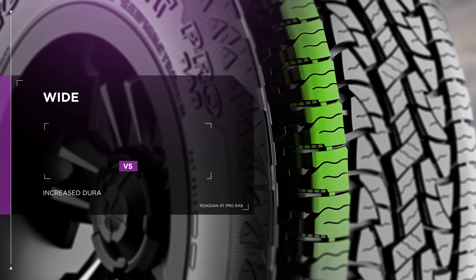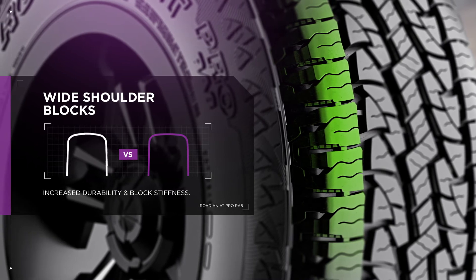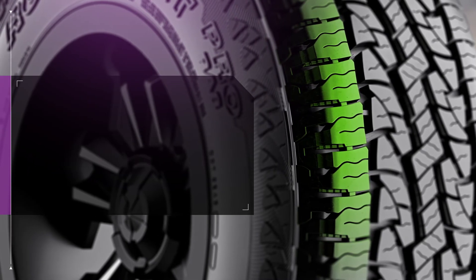Durable vehicles need durable tires, and the AT Pro delivers, thanks to its wide shoulder block design and enhanced block stiffness.